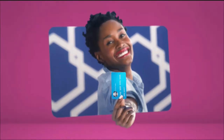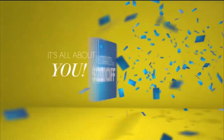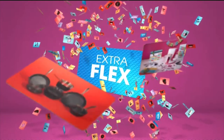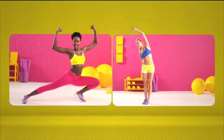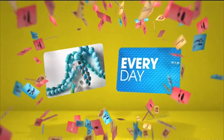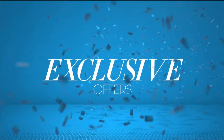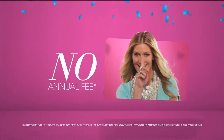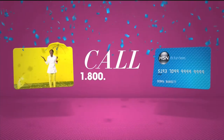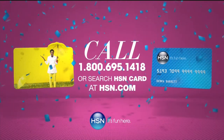Now when you apply for the HSN card, instantly get $20 off. When you use your HSN card, you get extra flex all day, every day on all jewelry, beauty, and fashion purchases, plus no interest VIP financing, VIP easy returns, exclusive offers, all with no annual fee. Apply now — call 1-800-695-1418 or search HSN card at HSN.com.